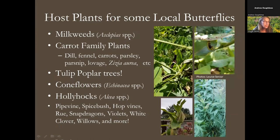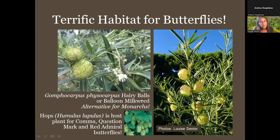Here are host plants for some of our local butterflies. Milkweeds are for monarchs; eastern black swallowtails love the carrot family — you may know their caterpillars as parsley worms. Trees can also be host plants: tulip poplars host tiger swallowtails. Coneflowers are great for the American lady, painted lady, and others. Hollyhocks are also valuable, and there are many other host plants as well.